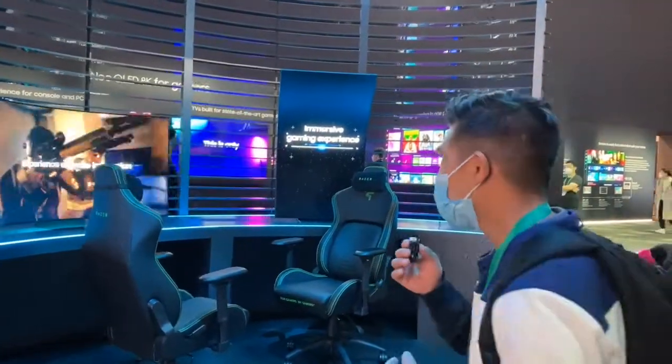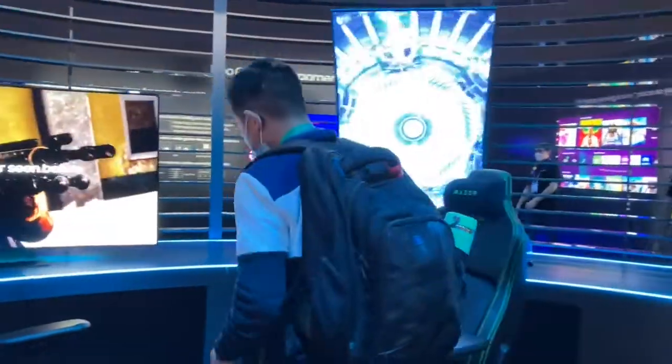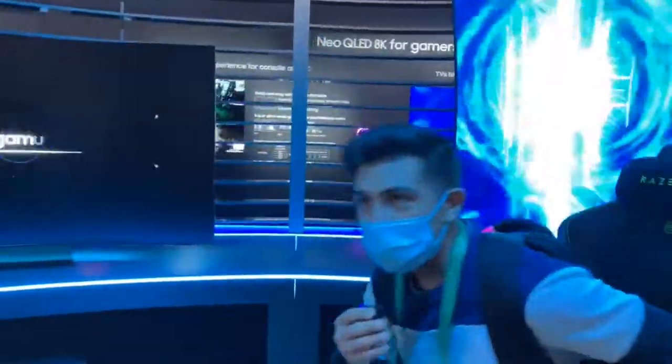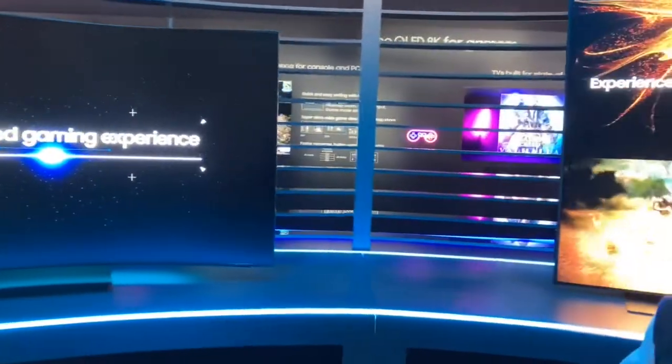Hey guys, we're here at the Samsung booth and we're going to show you the Odyssey Arc. It's a very cool display — and it is literally an arc. We have two sets here, and this one here is the most interesting.